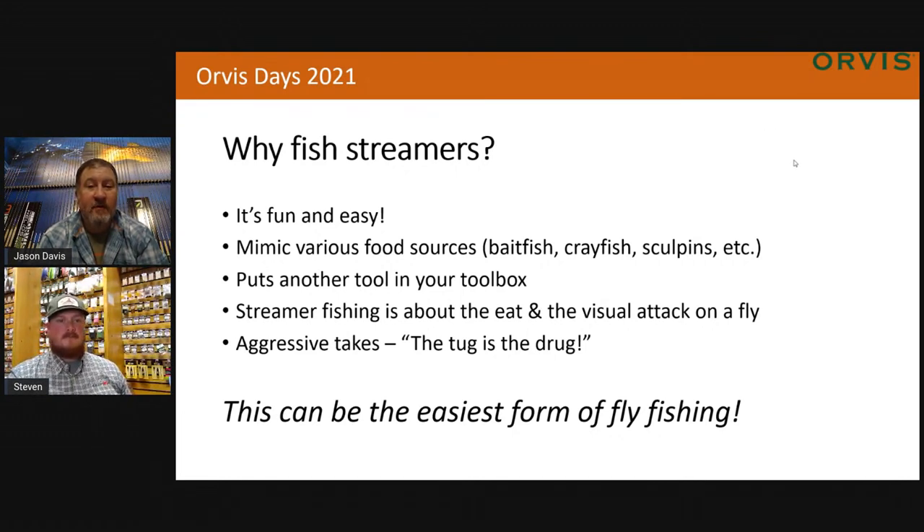This can be the easiest form of fly fishing. With streamers, we're not worried about delicate presentations of a dry fly. You can kind of plop down your streamer and not have to worry about it. You're not worried about those sensitive little takes with a Euro nymph rod. It's that big aggressive pull. It's pretty easy to get into.